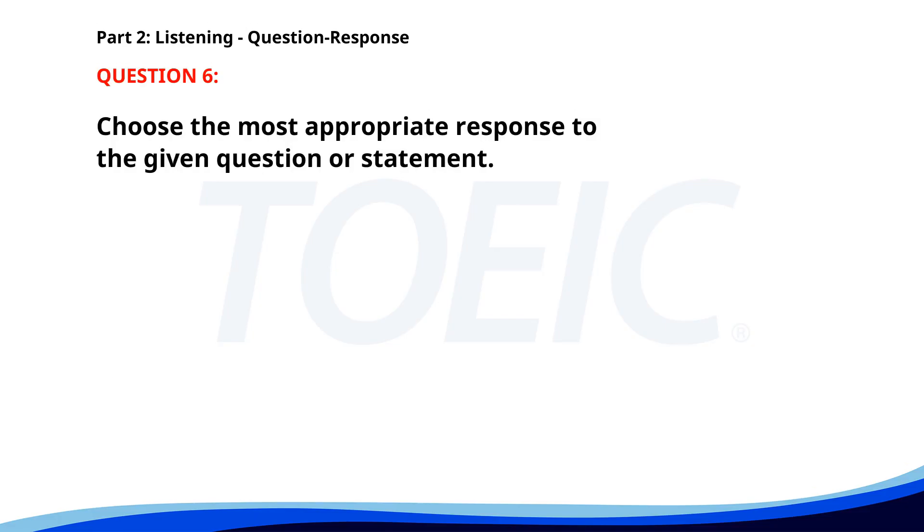Number six. When is the next company event? A. Next month on the fifth. B. I'll be on vacation then. C. It was fun last year. The correct answer is A: Next month on the fifth.